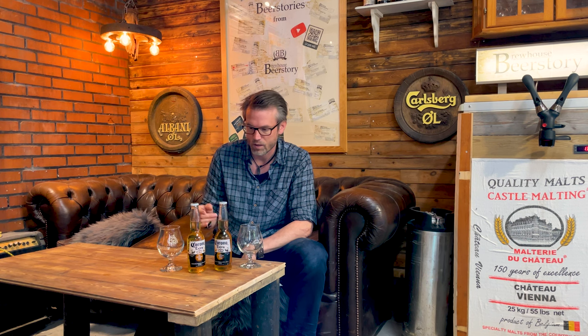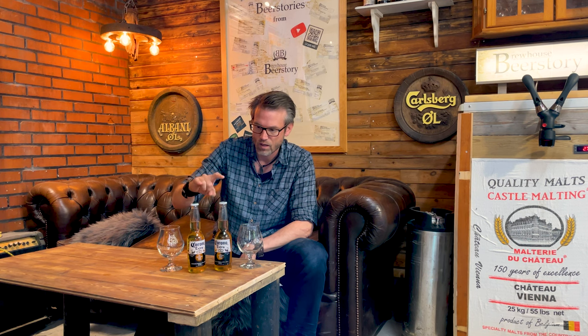Welcome to Beer Stories from Beer Story Brewhouse. In this video, this small experiment, I'm going to take a look at how light affects the flavor of beer.